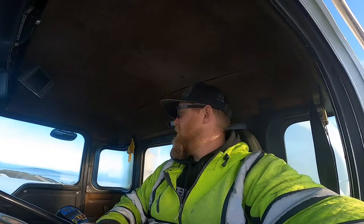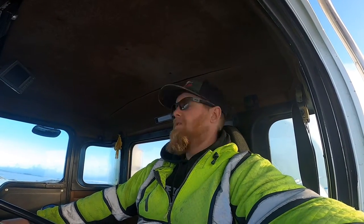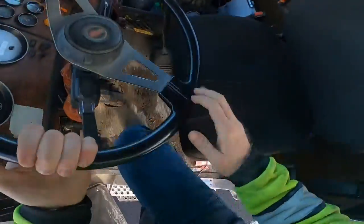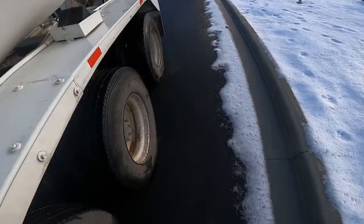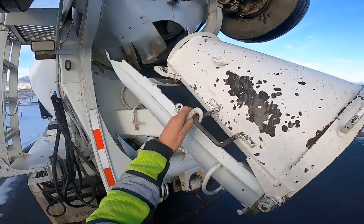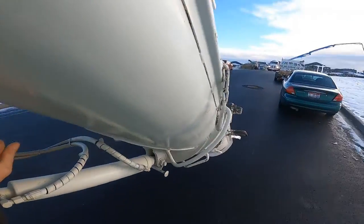It doesn't look like that other truck is going to have room to get out if I back up farther, so I'll hang out here and wait for him to be done. I'll put my chute down and get it ready for the pump, add water if I need to, so that when the other truck's done we can just back up and go. I'll pressurize my water tank.